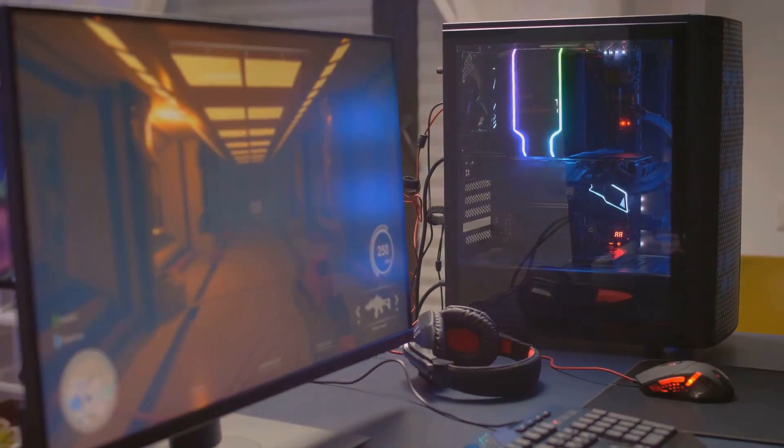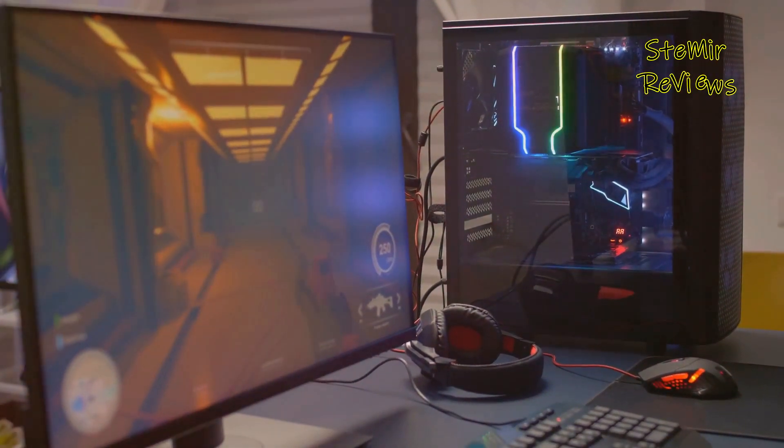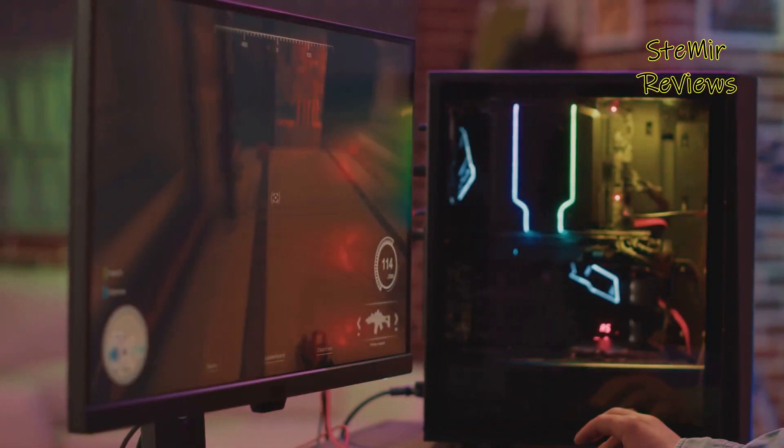Welcome gamers to the ultimate guide in the realm of gaming monitors. In a world where precision and immersion are paramount, choosing the right display can make or break your gaming experience.